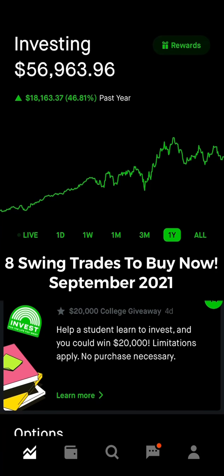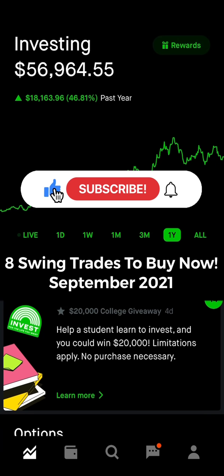Hey guys, Alec back with the daily stock market. You're going to love today's video because I'm going to lay out about five different swing trades very easily — where I'm buying, where I'm selling, and some of my favorite swing trades that I'm loading up on or already have loaded up on in the past few weeks. We're also going to go over some swing trades that I think are ready to pop.